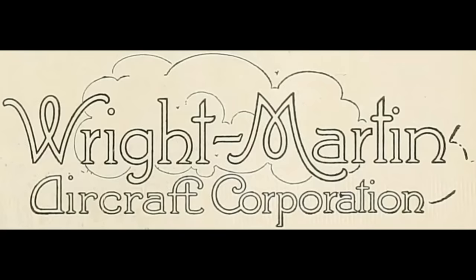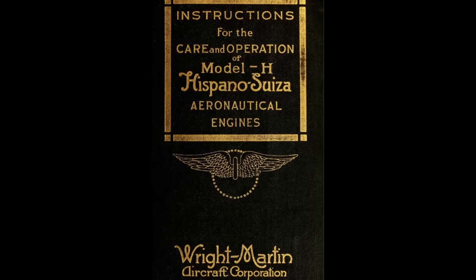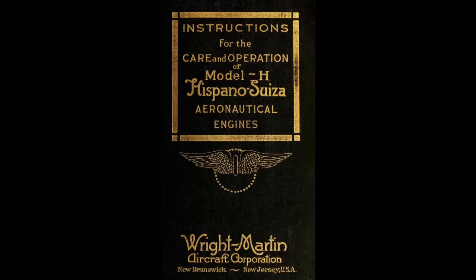In 1916, the inception of the Wright-Martin Company marked its entry into the burgeoning aviation industry by manufacturing engines under license, a standard practice for newcomers eager to establish a foothold. Their initial venture involved the production of the water-cooled Hispano-Suiza V8, a subject planned for greater detail in an upcoming video.